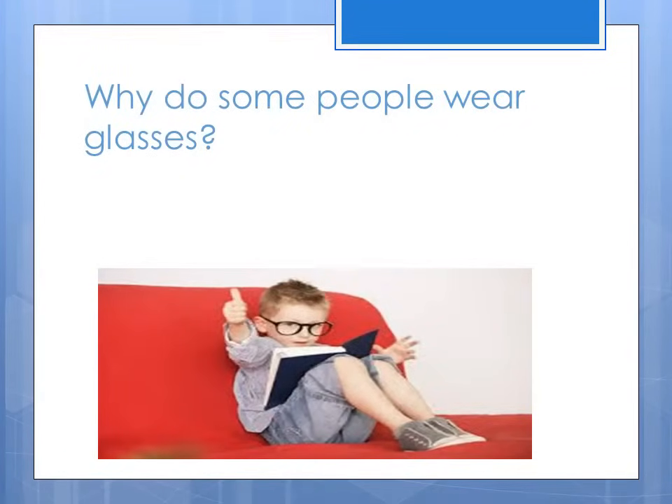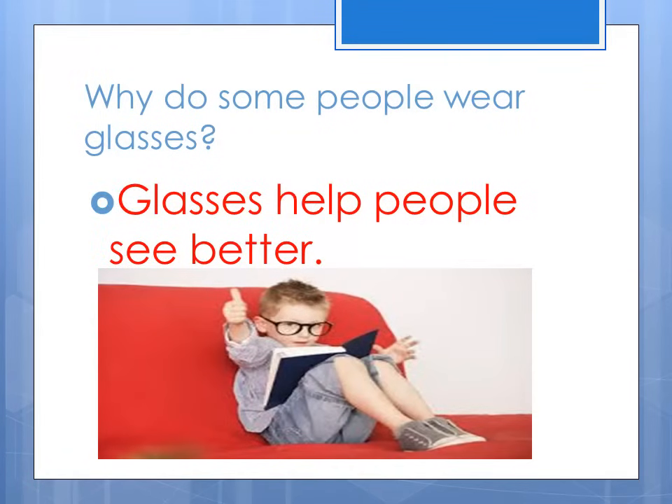Why do some people wear glasses? Glasses help people see better.